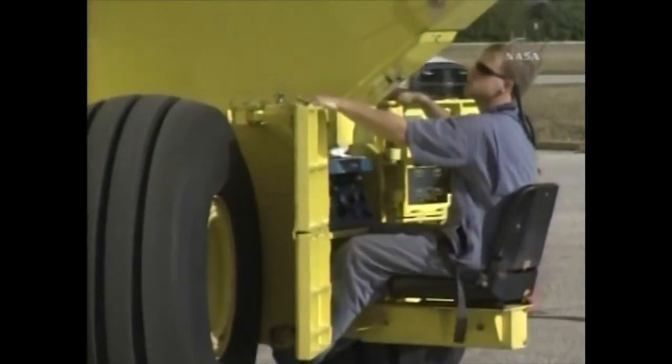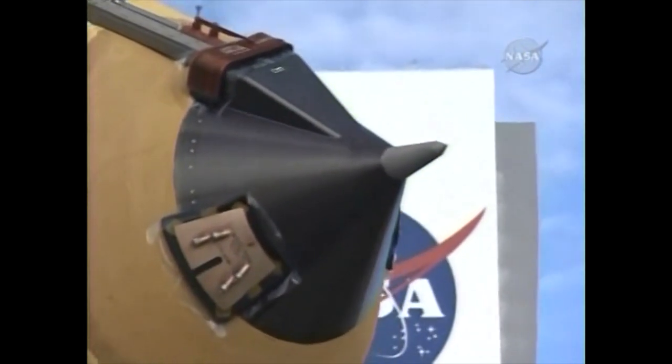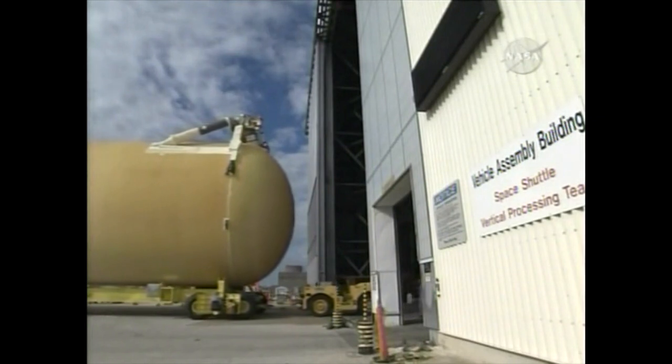The external tank is 154 feet long and 27 and a half feet in diameter. Empty, it weighs 58,500 pounds.